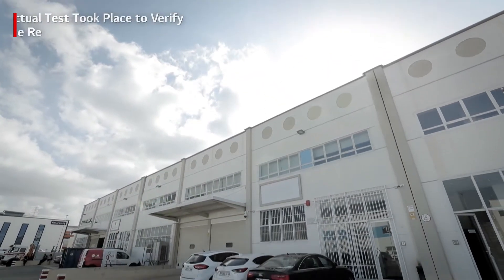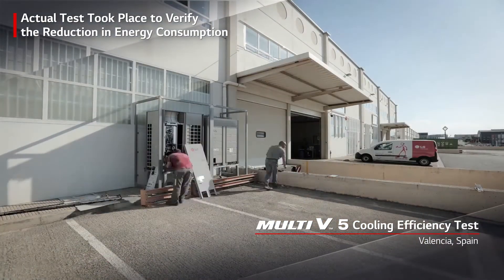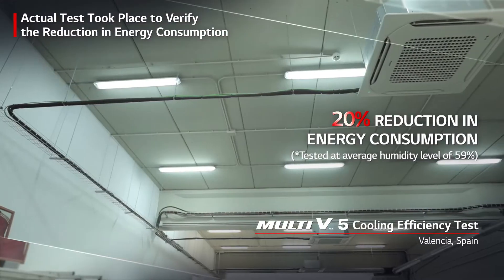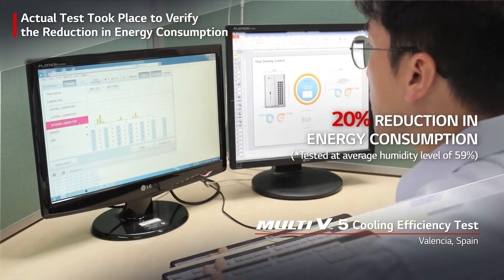What's more is that this increase in seasonal efficiency has been actually tested and analyzed in a real office located in Valencia, Spain. The result proves the official energy saving value of 20%, which was previously predicted prior to the test.